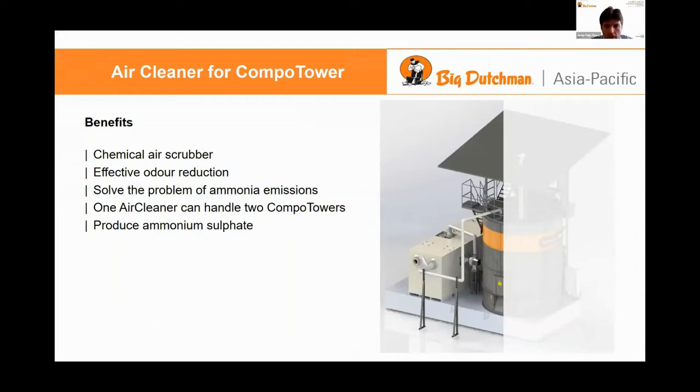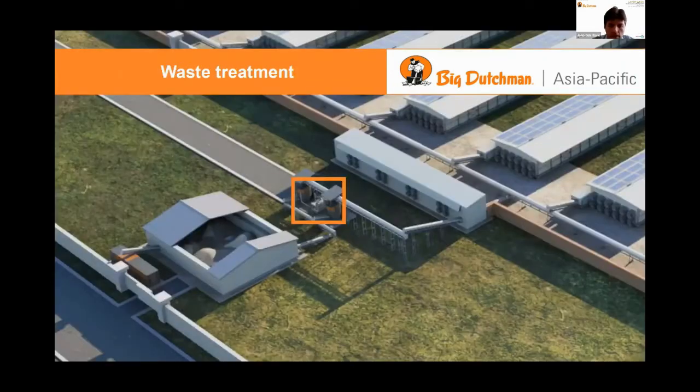We connect it to pipes so all of the harmful gases stay within the system and then go immediately into the air cleaner to get rid of all those harmful gases. One cleaner can handle two copper towers, so as you can see on the picture here, it's nicely situated in between those two towers.